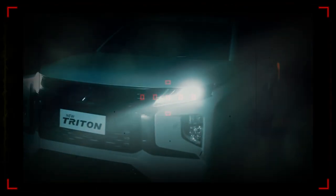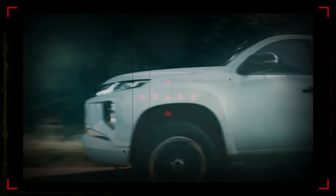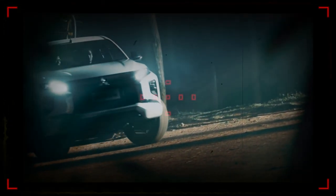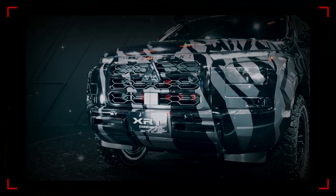This new Triton marks the first full redesign in nine years, since the fifth-gen model was introduced in 2014 and received a facelift in 2018. It's Mitsubishi's top-selling model, manufactured at the Lamchabang factory in Thailand and exported to around 150 markets worldwide. Stay tuned for more updates on this exciting new pickup from Mitsubishi.